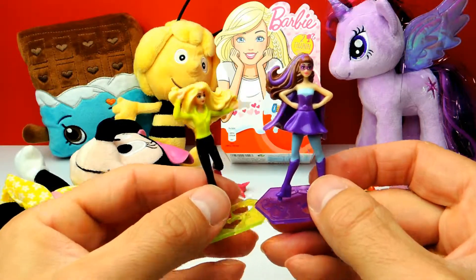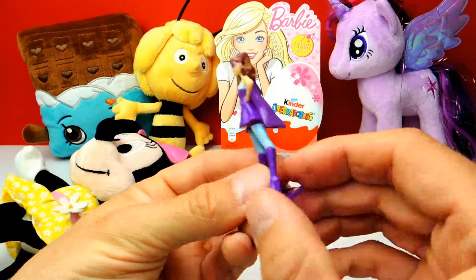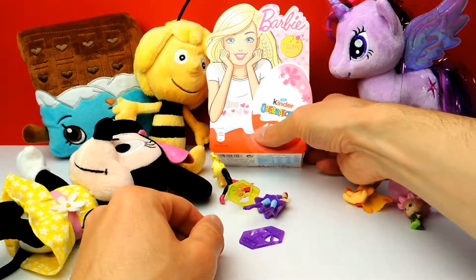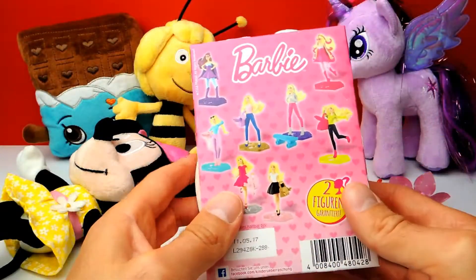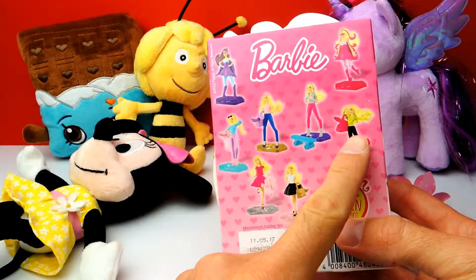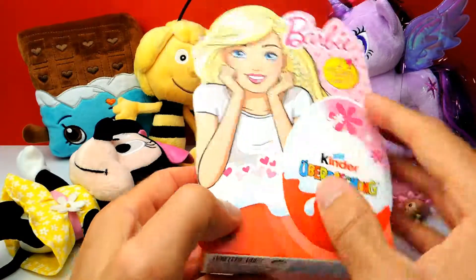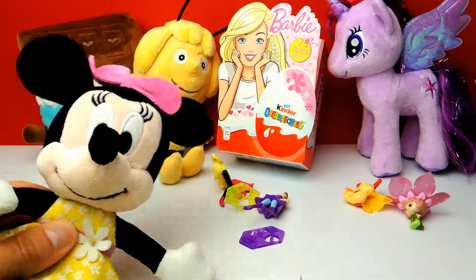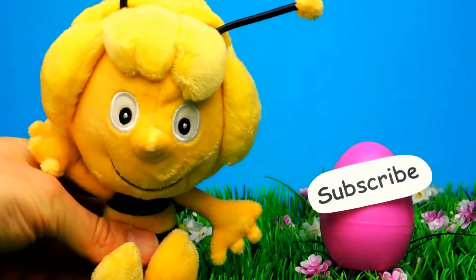My favorite Barbie for today is Barbie Sporty Gym — but what about you? What's your favorite Barbie, what's your favorite toy for today, and do you have any Barbie toys at home? Let me know in the comments. Looking at the box again, there are eight different Barbie characters you can find, and we got Barbie Sporty Gym and Barbie Superhero Brunette. If you liked the video, don't forget to subscribe to Crazy Toys so we can meet again and unbox even more surprise eggs, blind bags, and other toys. See you next time, bye bye!